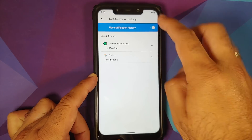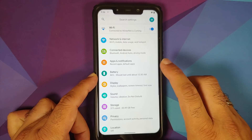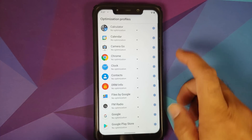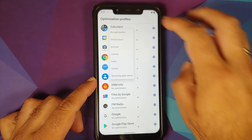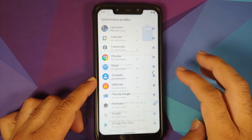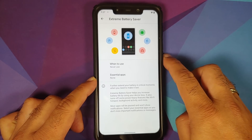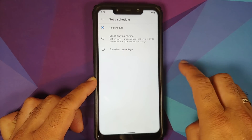Going into notifications you can access and enable notification history. Moving to Battery, thermal profiles are present — tap the down arrow to see different thermal options which you can choose on a per-application basis.